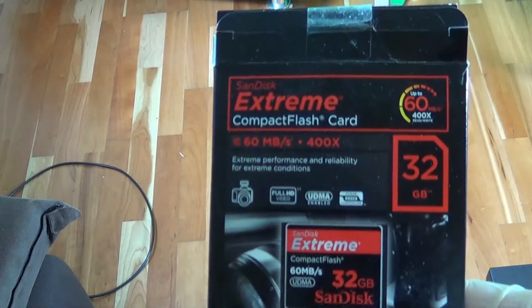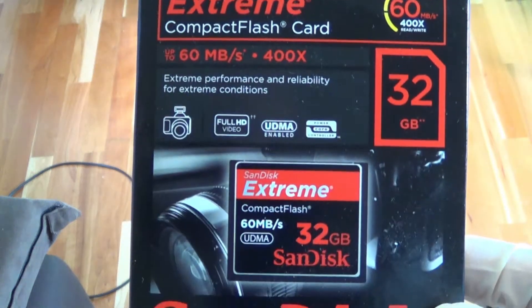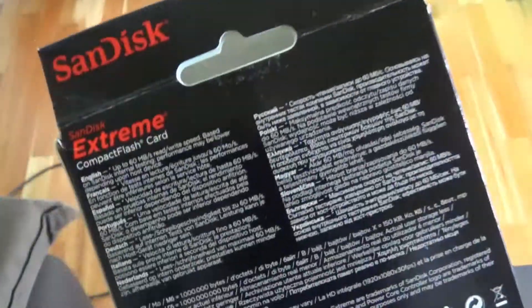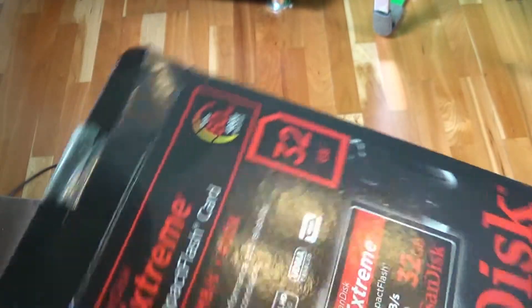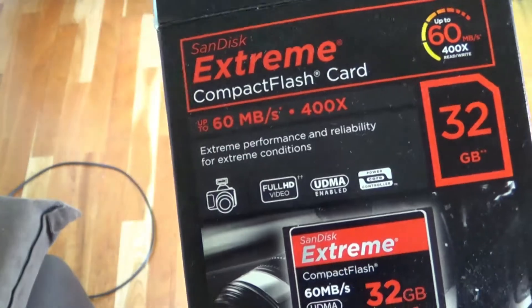One package which I found was this one — a compact flash card from Landisk, which has 32 GB capacity. At the time I bought it, it was probably an excitement for me to have it, but today it's practically outdated.